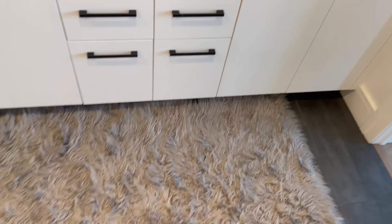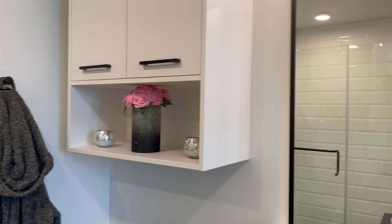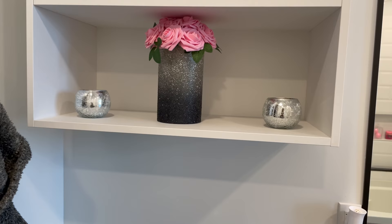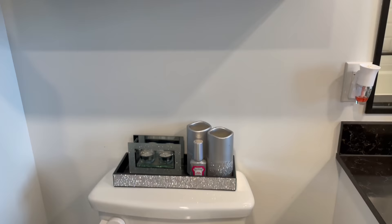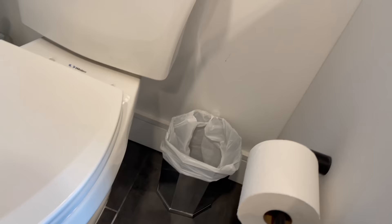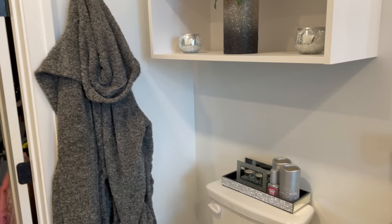The bathroom rug is from Amazon. Over here: the same vases and flowers from At Home also used in the kitchen, a tray from HomeGoods, a candle holder from Ross, candles from HomeGoods, Poo-Pourri, toilet bowl cleaner, and a trash can from Target — it's really cute without a bag. I also have my robe.